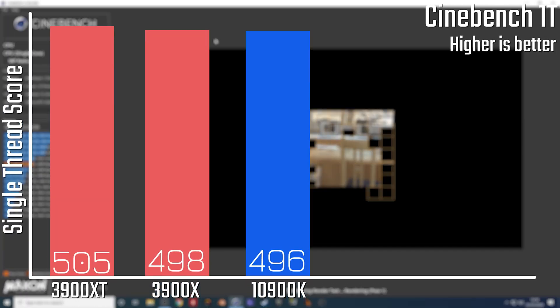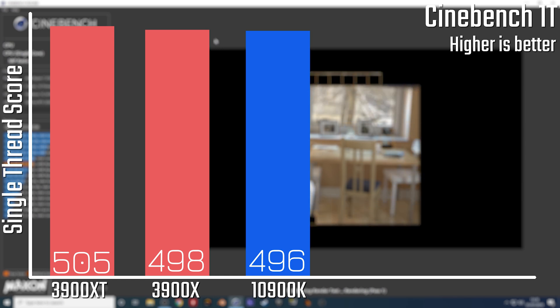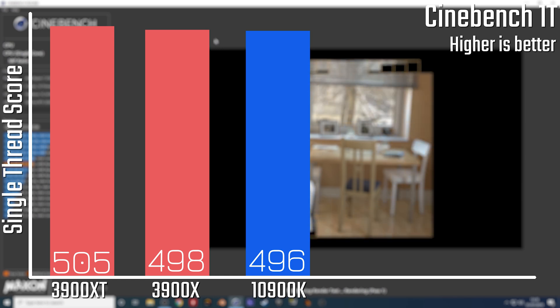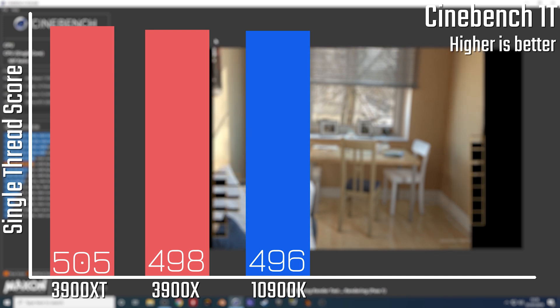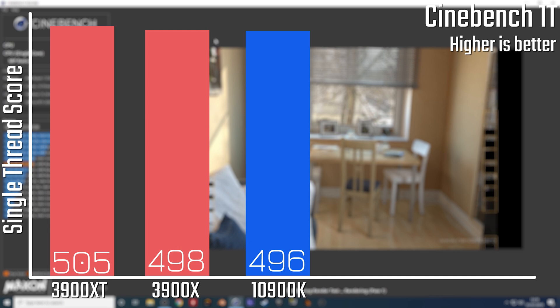We're going to be testing productivity and gaming, starting with synthetic benchmarks and Cinebench. In the single-thread result, the 3900 XT can really stretch its legs when it turbos, gaining a decent advantage over the standard X and the 10900K as well.